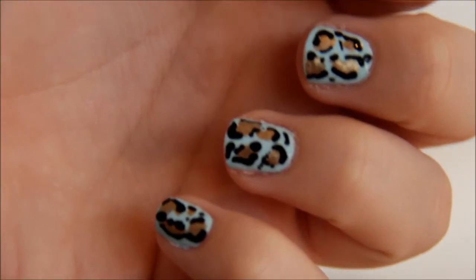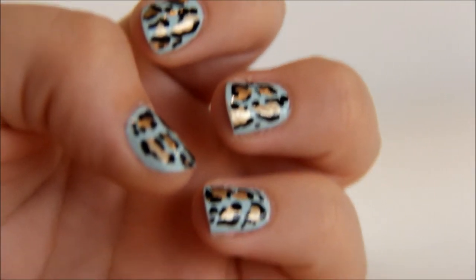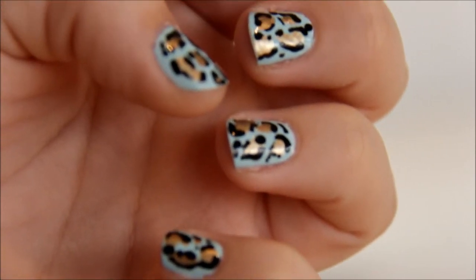I also wanted to show you — I've been practising nail art on myself because I want to learn how to do it, and I think I've mastered the leopard print. So if you guys are interested in seeing a tutorial on that, I would be willing to do that. Let me know if you want to see it because it's really fun and it's so simple — I was really shocked at how simple it is. I hope you guys have a great day and I'll talk to you all very soon!